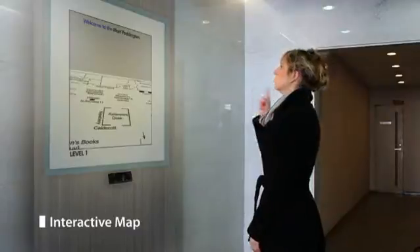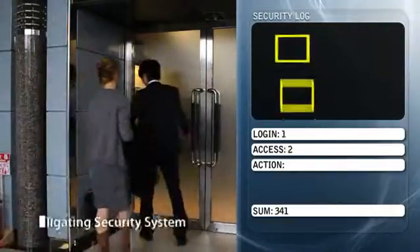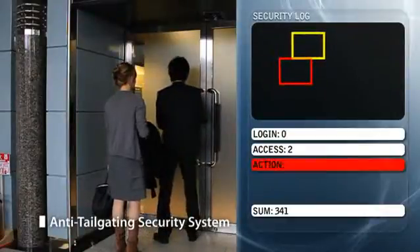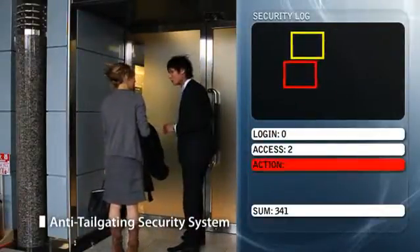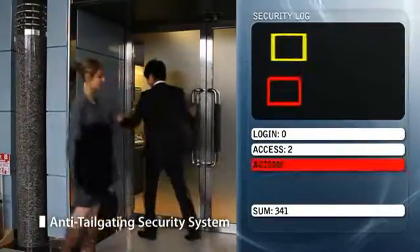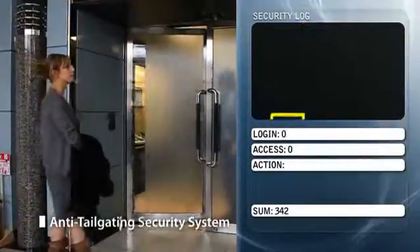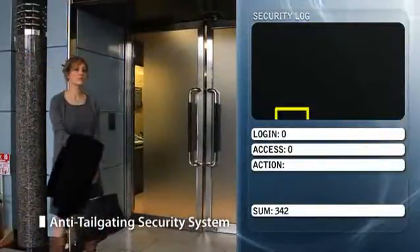The same technology can be used in security systems where a full human body can be differentiated from other objects or people. High-performance anti-tailgating systems can now provide the utmost level of security needed for entrance gates.